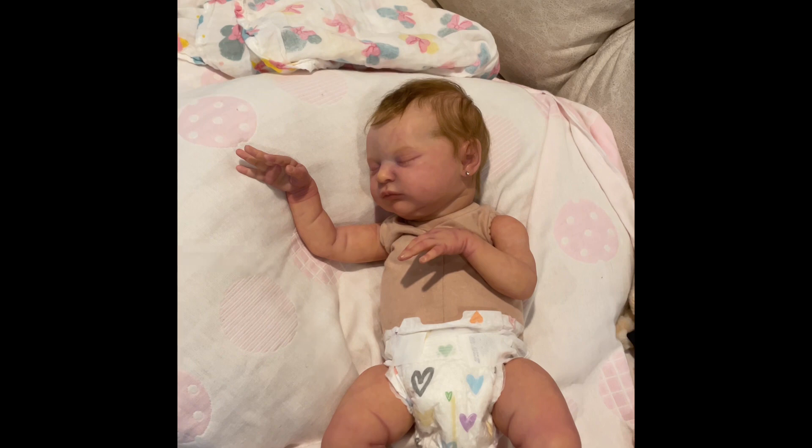Today I also wanted to dress her up and talk about a hashtag that I've been thinking about for a little bit.